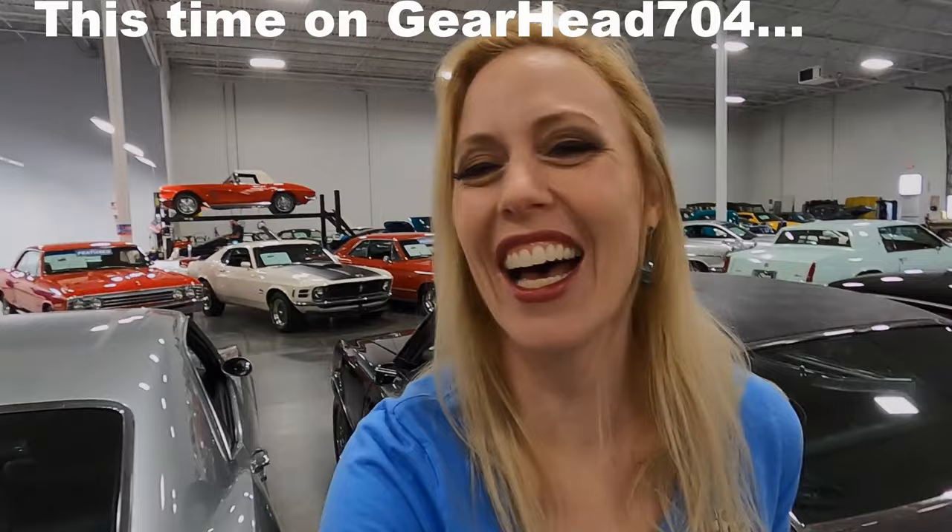Hello and welcome to GearHead 704. I am Tiffany, not Matt. You have seen me here a couple times. Matt, unfortunately, is sick. I decided that I wanted to jump in and help him create something. We're gonna do something with cars today.